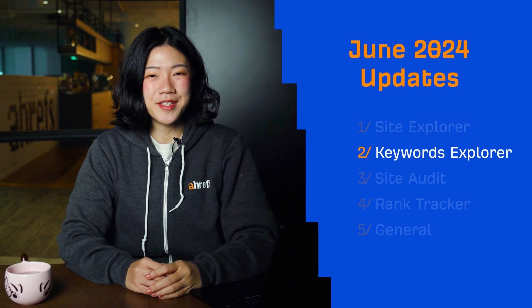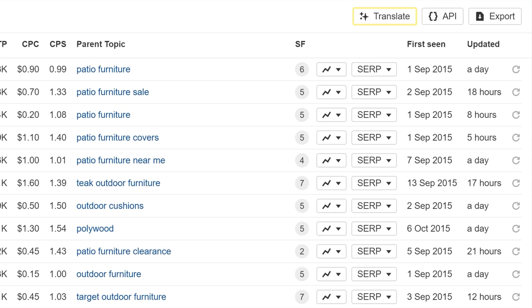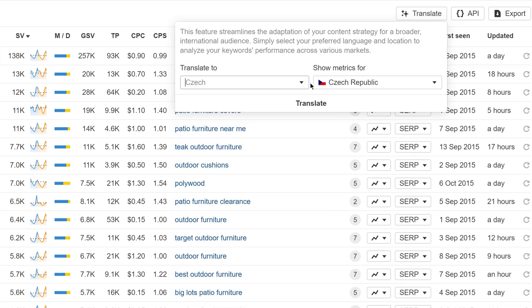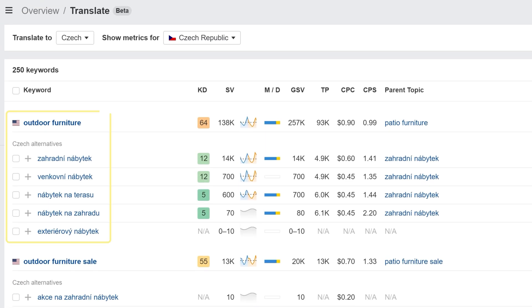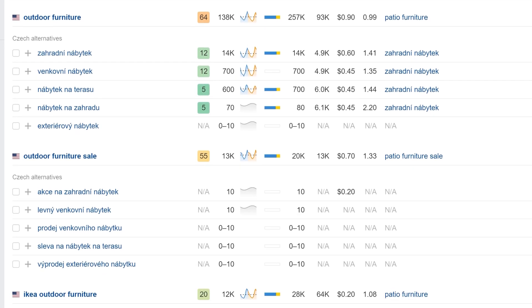Moving on to Keywords Explorer. You can now use AI to translate a saved keyword list into various languages and dialects. Just open any saved keyword list and click on the translate button. From here, select the language and location and hit translate. You'll see a few variations of translations for each keyword, along with key stats like keyword difficulty, search volume, and more. This should help to simplify and streamline your content localization processes.